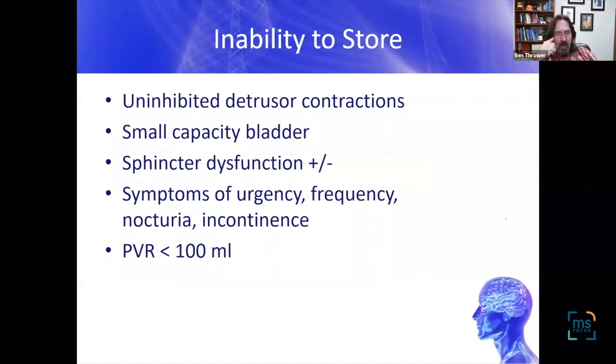The inability to store — the small, overactive bladder — is probably the most common form of bladder dysfunction we see in MS. It's literally the gotta-go, gotta-go sensation. You feel like there's a gallon of urine, you go, and there's a very small volume. Thirty minutes later, you're doing the same thing. There's also a cruel symptom where, as people experience urgency, the closer to the bathroom they get, the worse it gets — and sometimes accidents happen literally right outside the bathroom door.